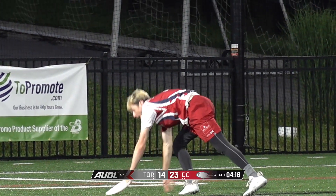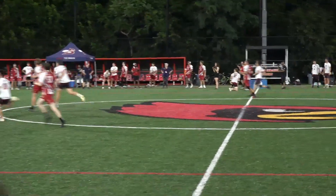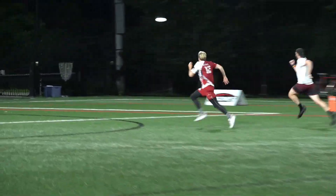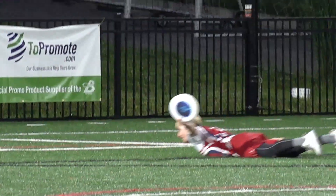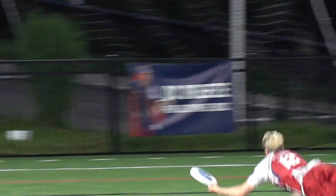Another layout, this time Rowan McDonald, getting that one to put the score back up by 10. He had to use every ounce of his sprint to get it there. But what's next for Toronto?